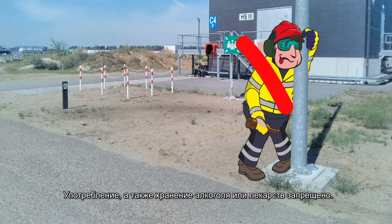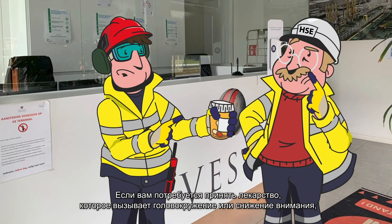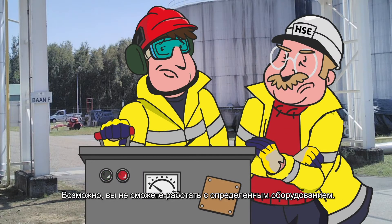Use or carry of alcohol or drugs is prohibited. If you need to take medication that makes you dizzy or less attentive, consult your supervisor. You may not be able to work with certain machinery.